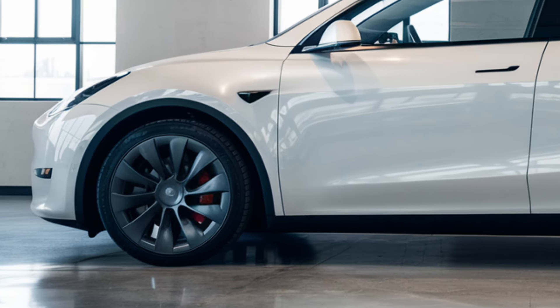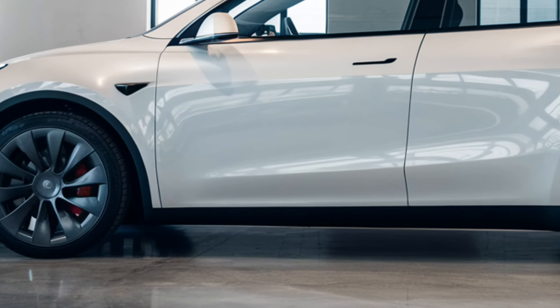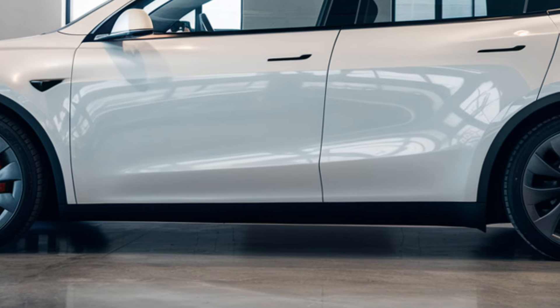Performance is exceptional, with the long range variant accelerating from 0 to 60 miles per hour in just 4.8 seconds. The Model Y is available in a range of stylish colors.